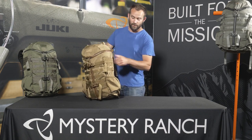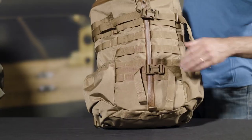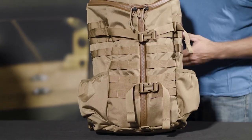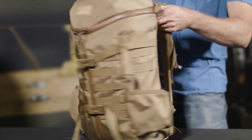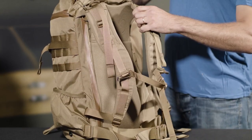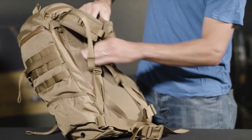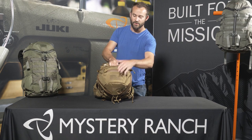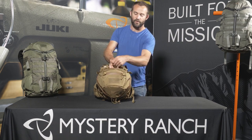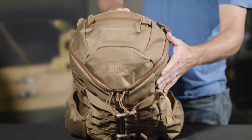External features on this pack include dual water bottle pockets on both sides, dual front compression straps, MOLLE webbing on both sides, a fully adjustable Futura harness, and a removable waist belt. The lid also has two separate compartments secured with weatherproof urethane zippers, as well as loop velcro for morale patches.